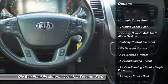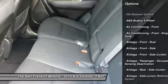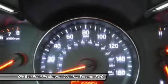Traction control, power steering, cruise control, trip computer, child safety locks, clock, power windows, power door locks, brake assist, tachometer.